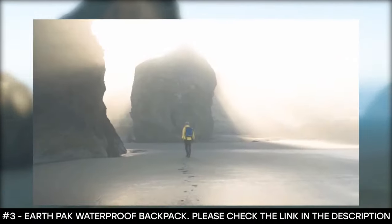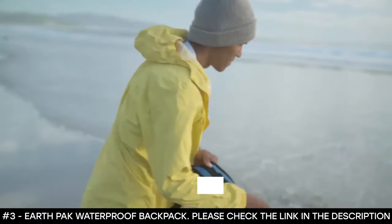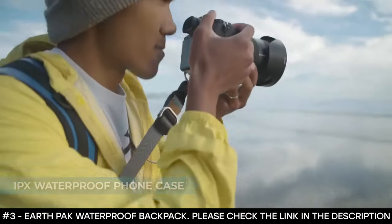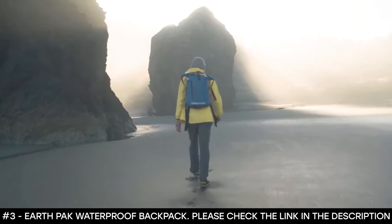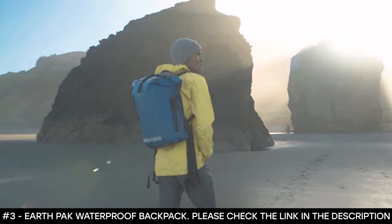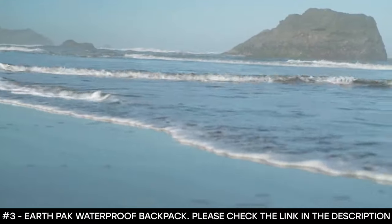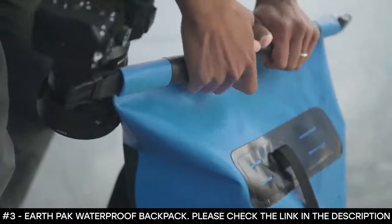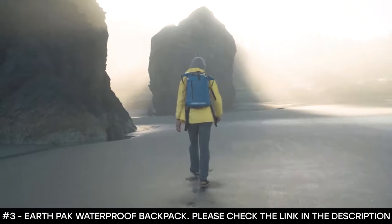This waterproof backpack also includes a waterproof phone case. With every EarthPak product, the IPX-rated waterproof phone case is included to keep your phone safe and dry. It has an ergonomic back panel that increases support, comfort, and breathability, plus a heavy-duty waist belt that relieves added pressure and helps support your load. It comes in colors such as black, blue, gray, green, and yellow. It's lightweight, making it easy to carry even on airplanes.